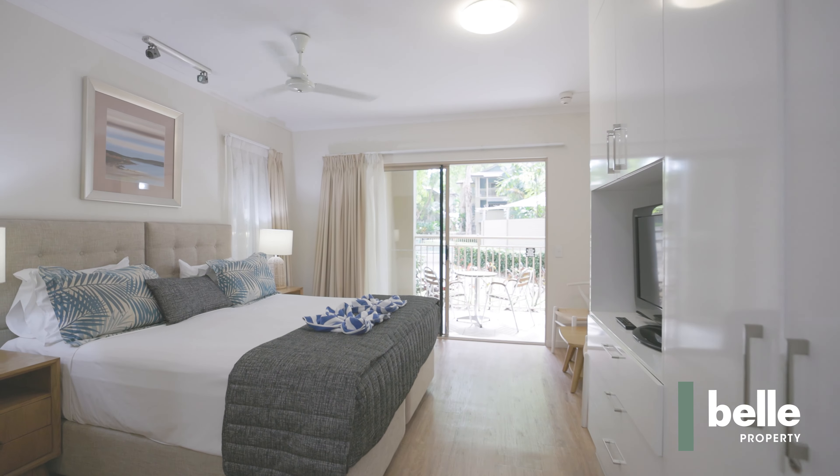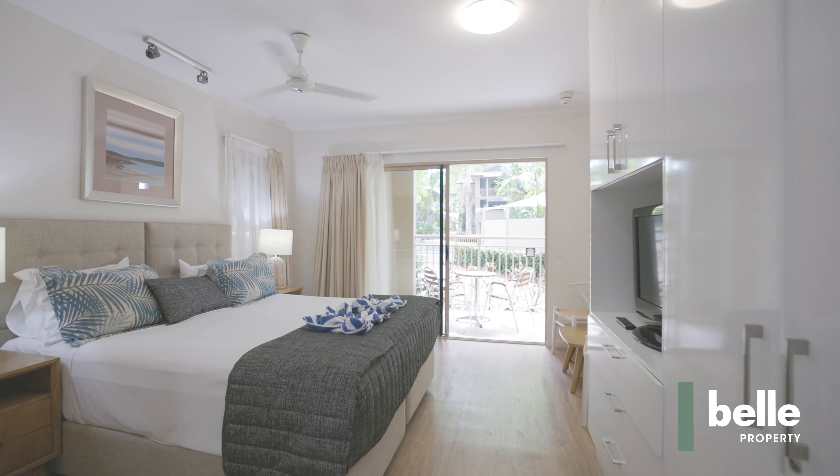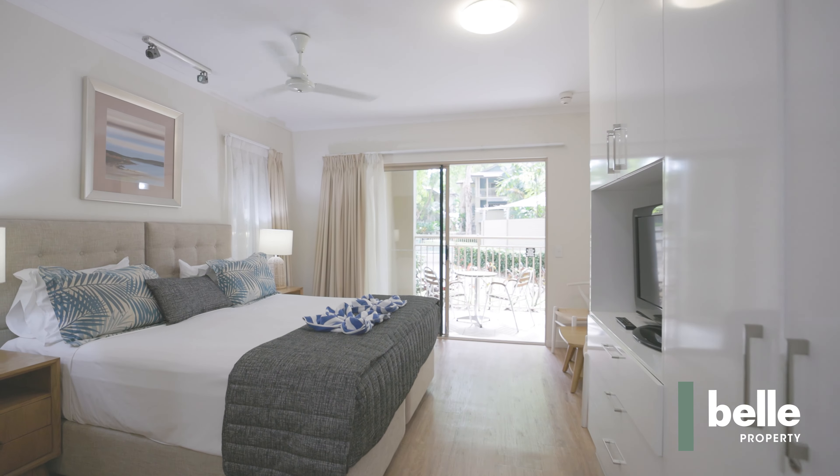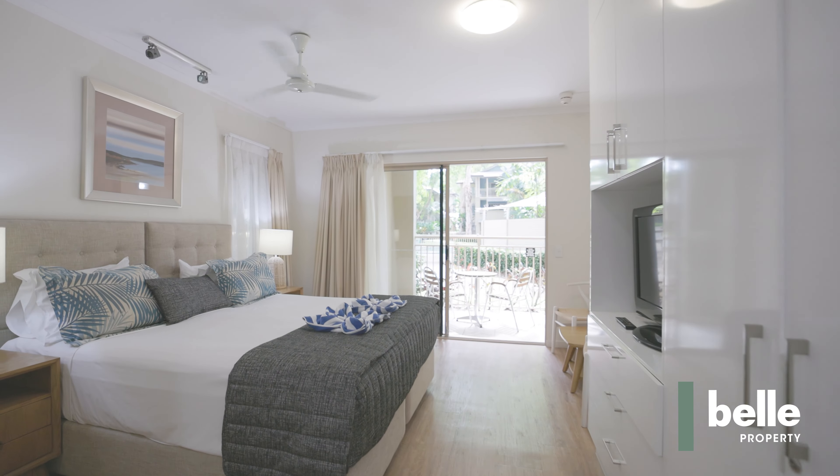The studio features a spa bath and a private balcony. The property is sold with all contemporary furniture included. Many recent updates including flooring, additional cabinetry and wardrobes, and all new furniture throughout.